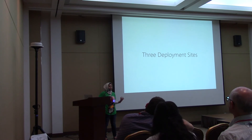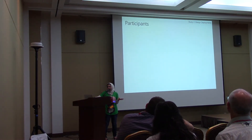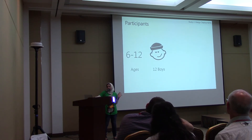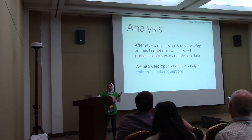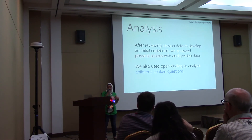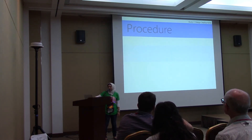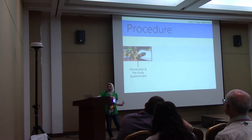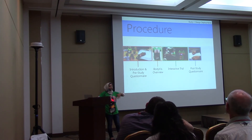For the design deployment, we went to three Boys and Girls Clubs in Maryland. We had participants ranging from ages 6 to 12 — 12 boys and 18 girls, totaling about 30 participants. After reviewing session data to develop an initial code book, we analyzed physical actions with video and audio data, and used open coding to analyze the types of questions kids were asking. Each session was about 90 minutes, starting with an introduction and pre-questionnaire, a BodyViz overview, an interactive trial with tasks, a post-study questionnaire, and a free play session.